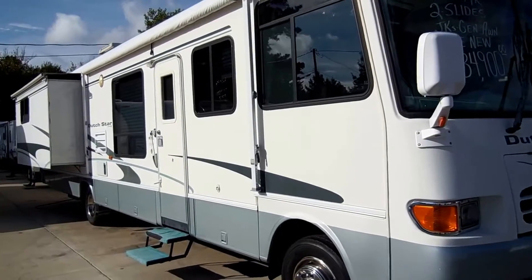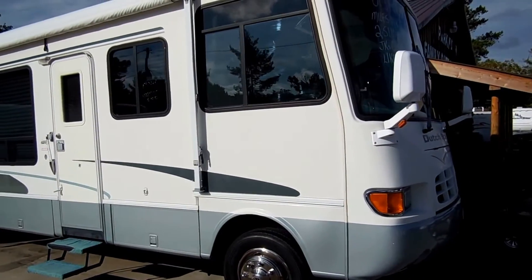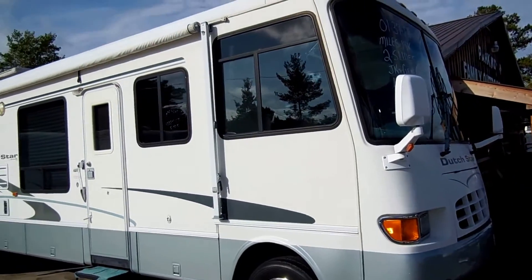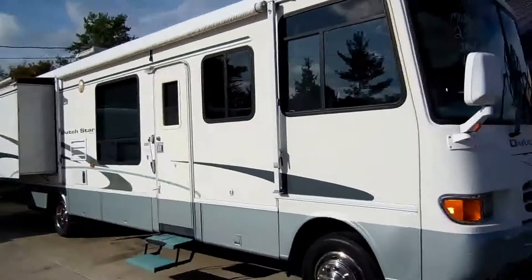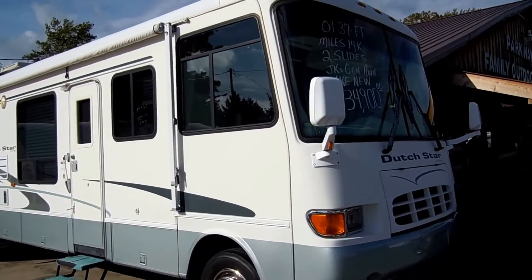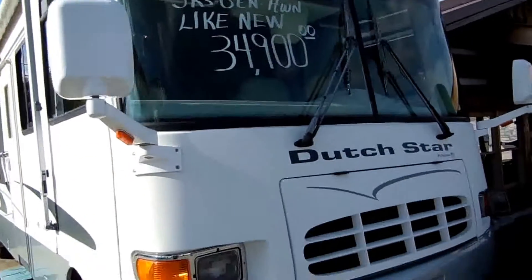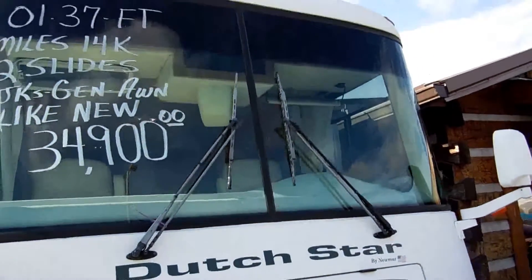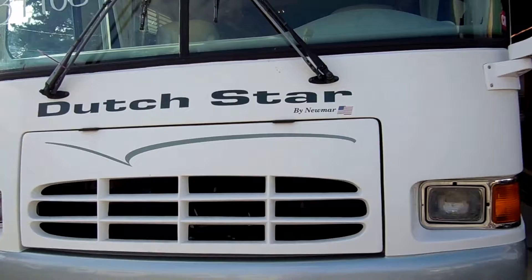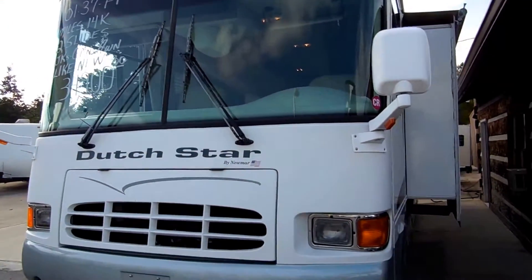This is a 37-foot Class A motorhome built on the heavy-duty Workhorse chassis. The Workhorse chassis is a diesel-style chassis with a gas engine. You've got the Allison transmission and an extra-wide wheelbase for greater driving stability. It's got an 8.1 liter Vortec V8 with 340 horsepower — more than a diesel Dutch Star from this year model would have.